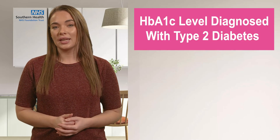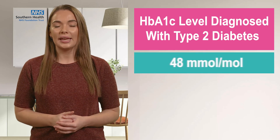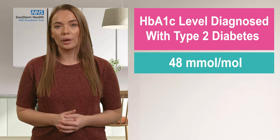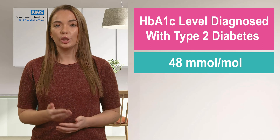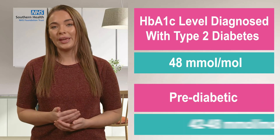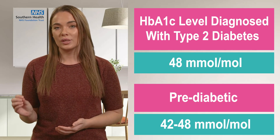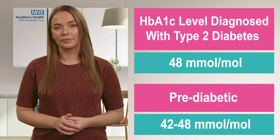So, what are the targets? The HbA1c level that identifies whether a person has been diagnosed with type 2 diabetes is 48 millimoles per mole. You would be classified as pre-diabetic with an HbA1c level of between 42 and 48 millimoles per mole.